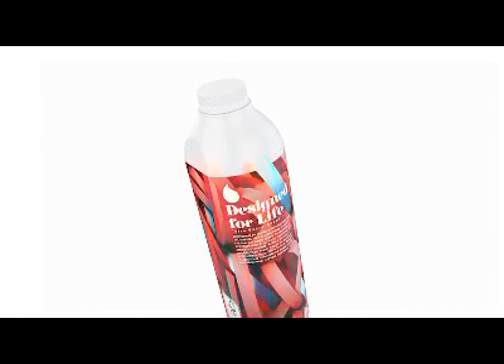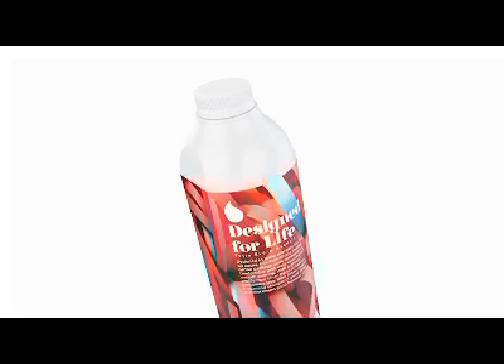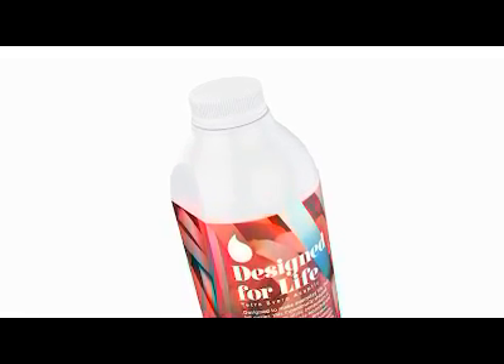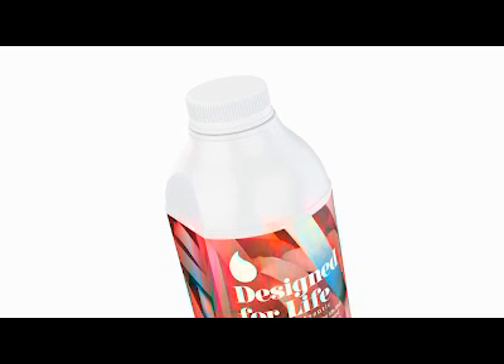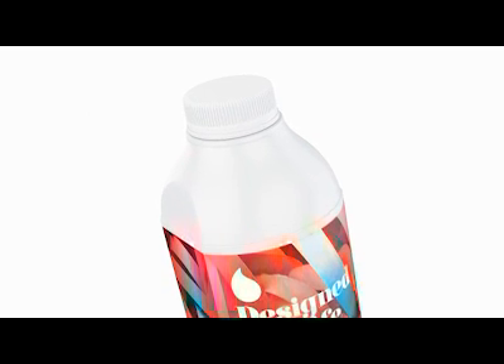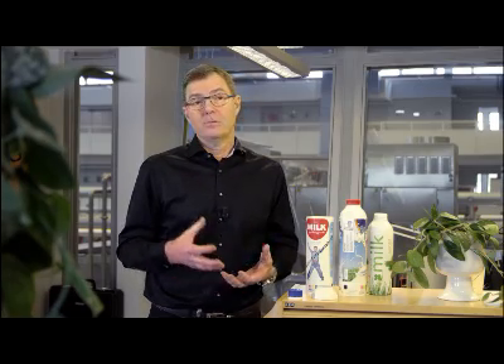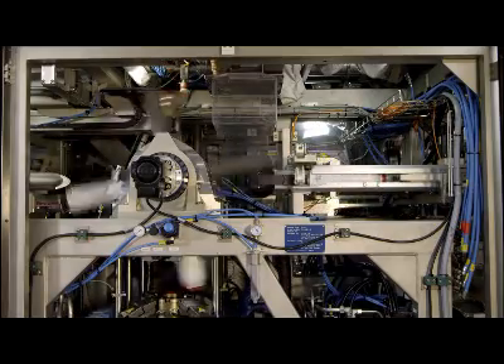With the Tetra Aero Aseptic, we wanted to develop a packing system built on our carton technology, but with a package that is more similar to and has the same functionality as a plastic bottle. One big challenge in this development work was to find the right polymer to get the right properties for the package, but also the right properties for protecting the milk.